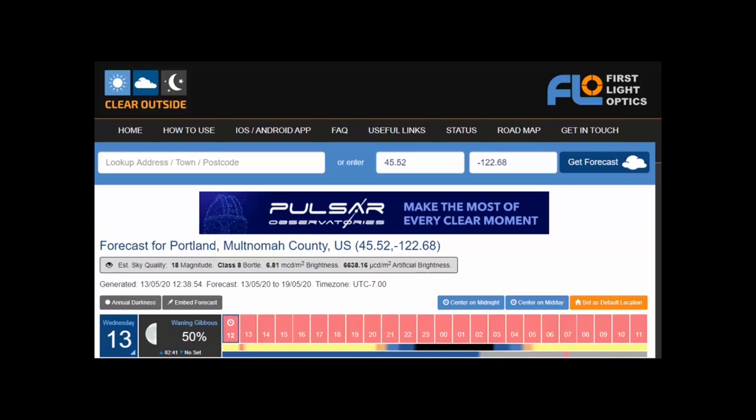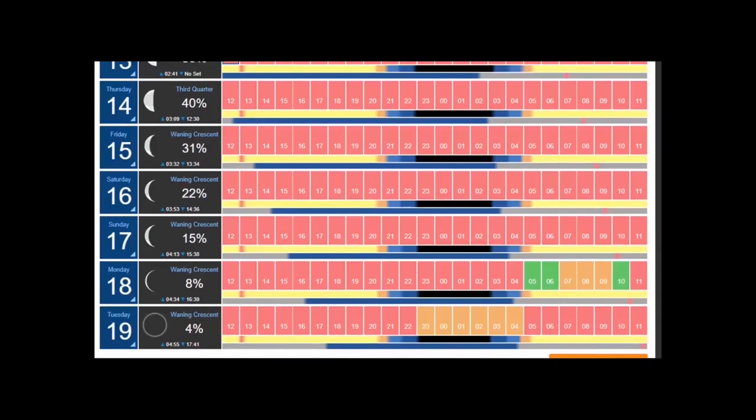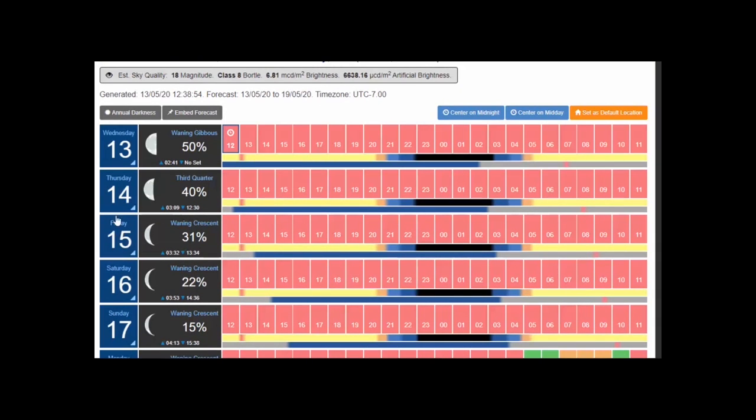Next step is to check the weather. You don't want to get up in the morning and find out it's raining. I recommend Clear Outside — it's designed for astronomers. Enter the city location and you'll get your forecast. You'll see colored bars, the date, and the approximate phase of the moon. Generally, you can see the space station regardless of the moon phase — it's easy to see whether it's full or not.